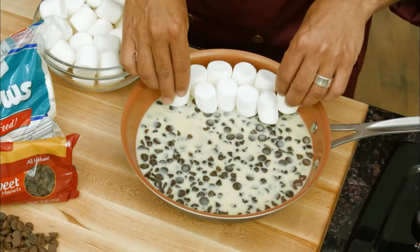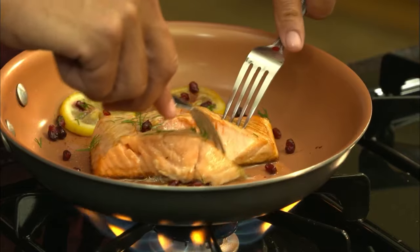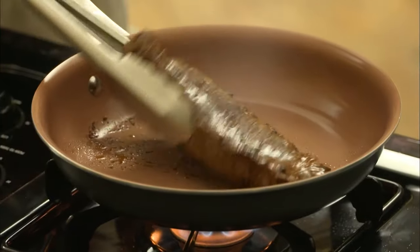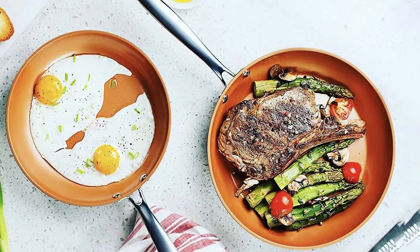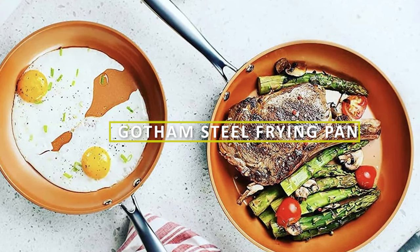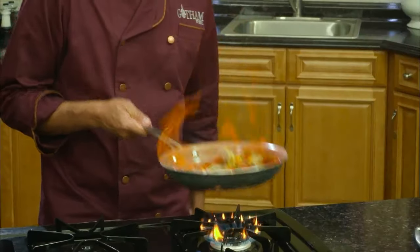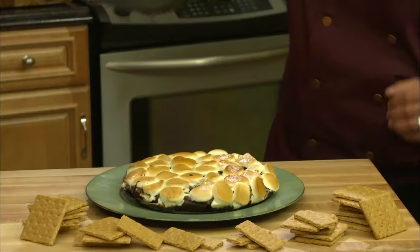Hello and welcome back to our channel. Today we're going to be talking about a kitchen essential, the frying pan. With so many options on the market, it can be difficult to choose the right one. That's where the Gotham Steel Frying Pan comes in. In this video, we'll be reviewing this popular kitchen gadget to see if it's really worth the hype. So without further ado, let's get started.